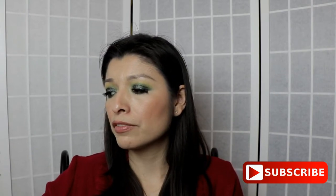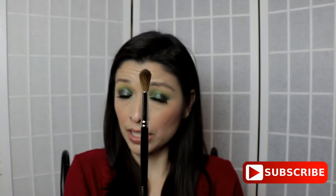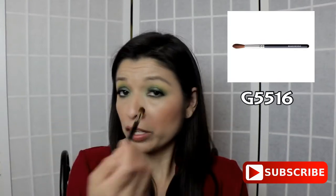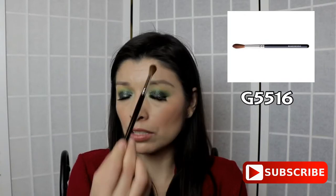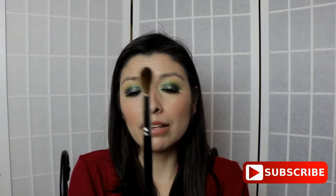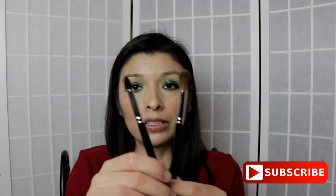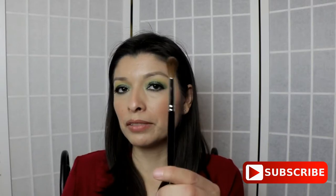Another brush I purchased from Hakuhodo is this long eyeshadow brush, the G5516, which cost me $19. I can maybe use it as a contouring brush on the sides of my nose, but I haven't found any real use for it and I haven't used it at all. The hairs are nice and soft — even softer than the black one — but I really don't think you should want to have this brush.